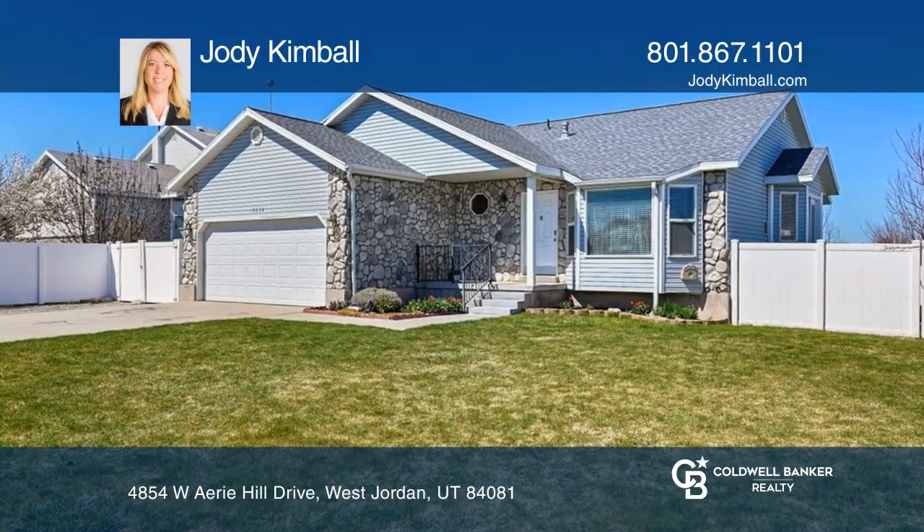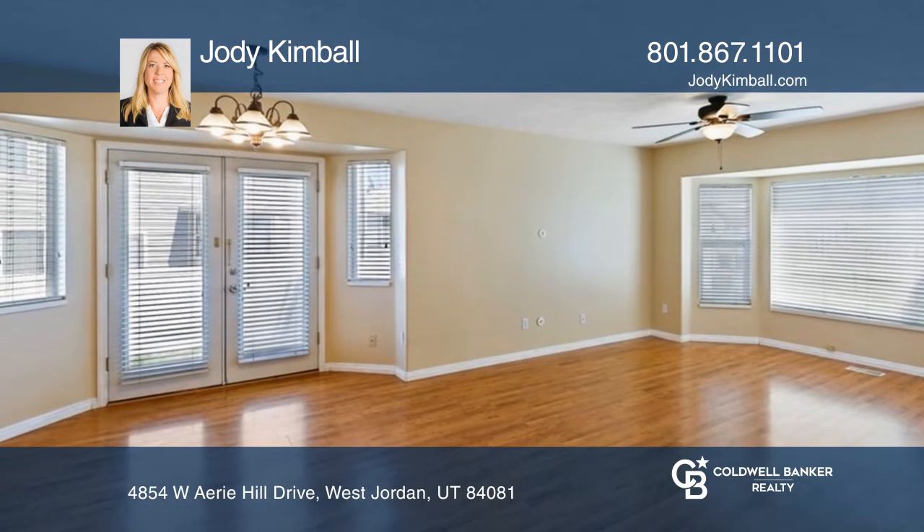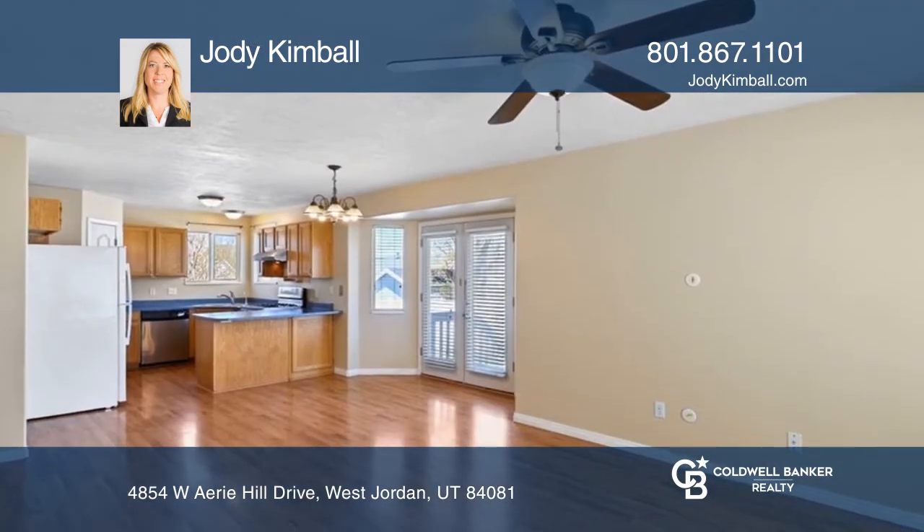This lovely single-family home has a new roof and RV parking. The main bedroom has a large closet and an upgraded bathroom with a garden tub.